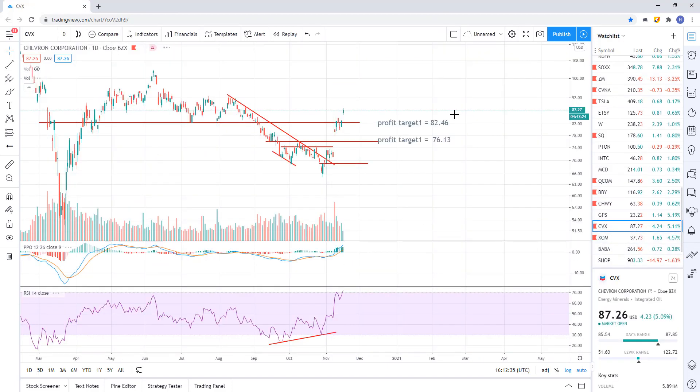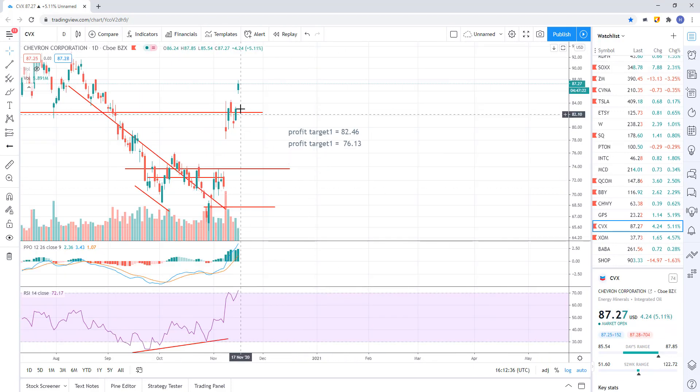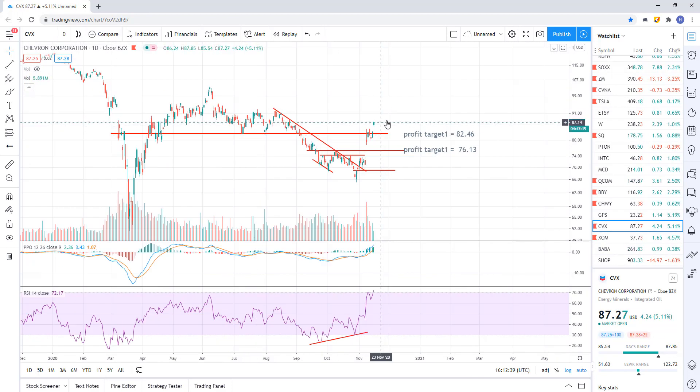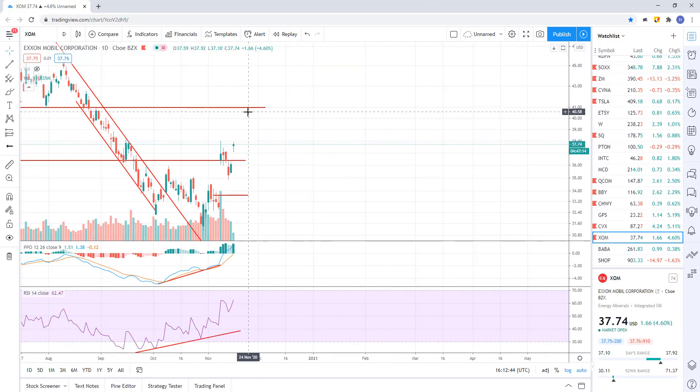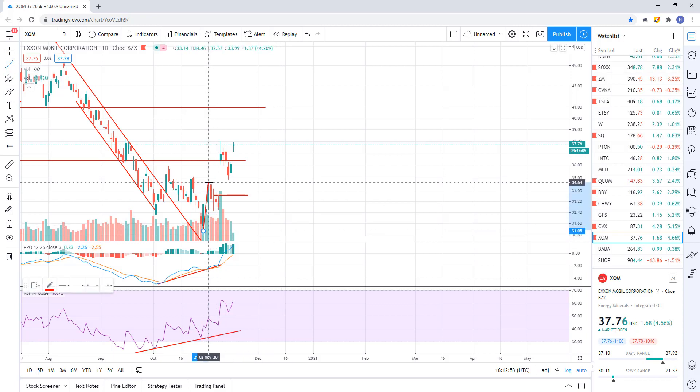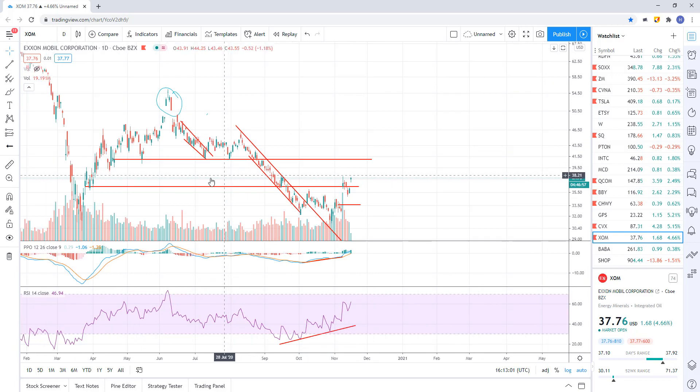Oil stocks — they're doing good. CBX obviously ripping higher today, up 5%. I don't own this one right now, but I do own Exxon Mobil. It hasn't got to my price target of 41 yet, so that looks like it's in play and that's where it's heading. We had lots of support right here along 41. Heading up and doing a back test to that makes a lot of sense.